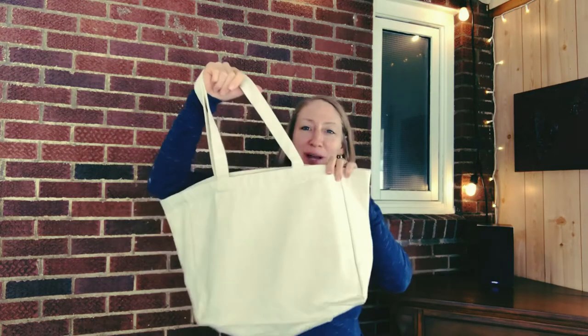And then when you're at the store, you can bring your reusable shopping bags. Less plastic. Thanks for watching. See you on the next one.